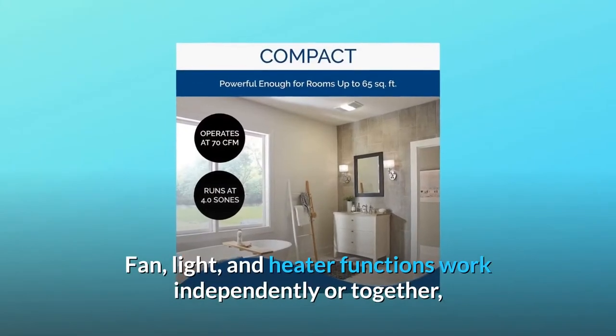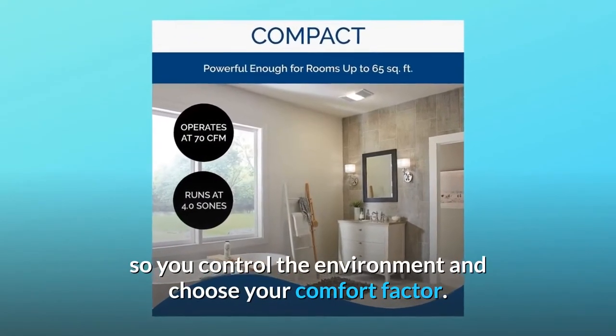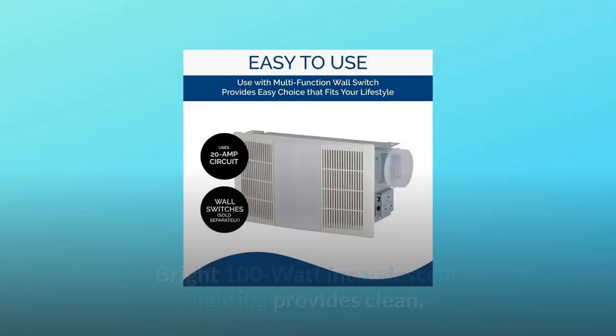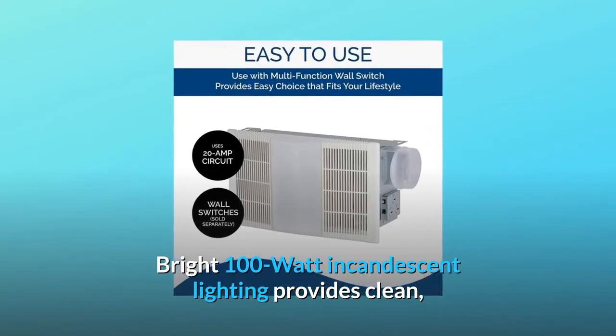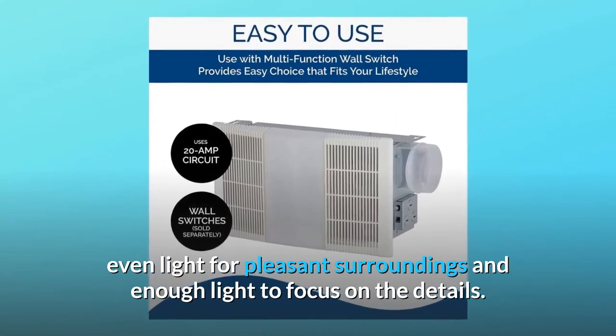Fan, light, and heater functions work independently or together, so you control the environment and choose your comfort factor. Bright 100W incandescent lighting provides clean, even light for pleasant surroundings and enough light to focus on the details.